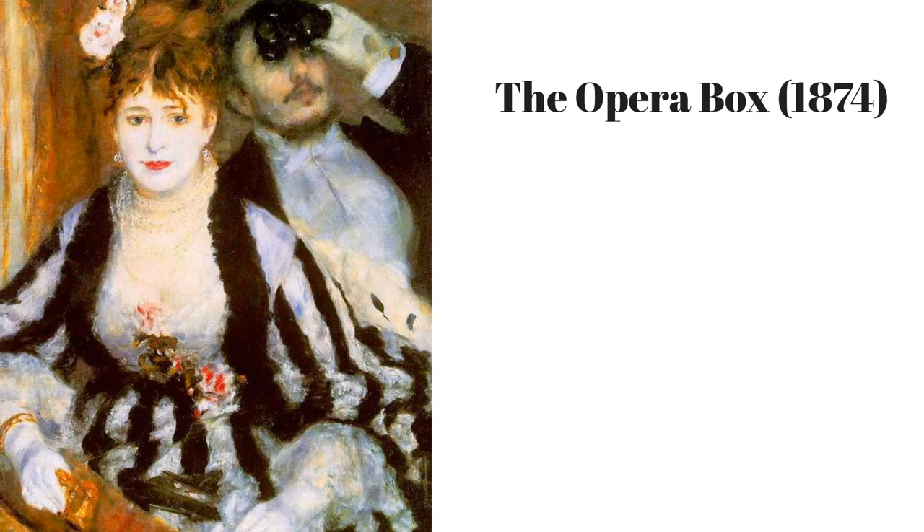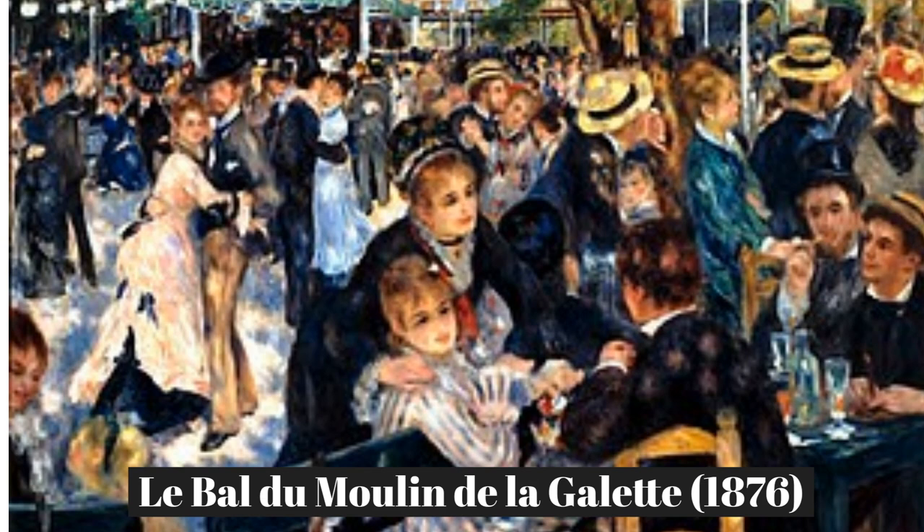3. The Opera Box, painted in 1876. Notice the energy and movement of this busy scene at an outdoor dance hall in Paris. You can almost hear the noise, and your eyes dart around the painting to take everything in. Notice the way Renoir creates the effect of dappled sunlight on this jolly group of people having fun.